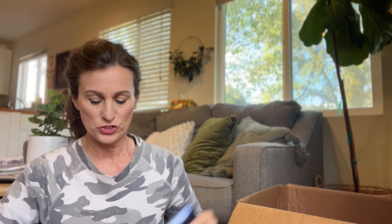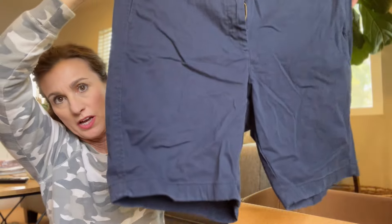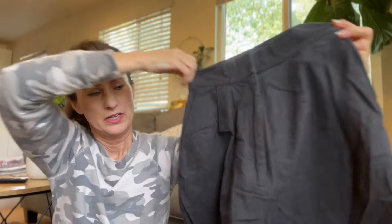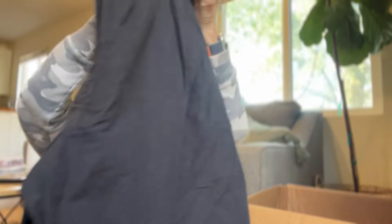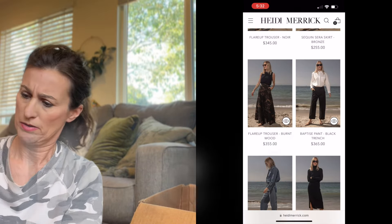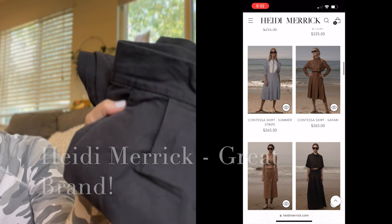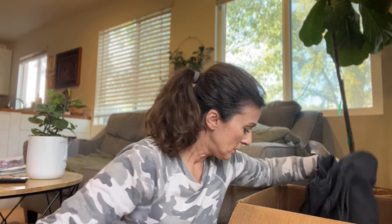We've got a pair of J.Crew women's shorts in size 16 — just a classic little preppy pair of shorts in a good size. Next up is another bottom — Heidi Merrick, a brand I've never heard of. They must be expensive pants because Crossroads wanted $32 for them. They are high-waisted pleated cuffed pants — they look vintage to me, though it's not a vintage brand. They're a little faded in the black, not deep black, so no clue about those.